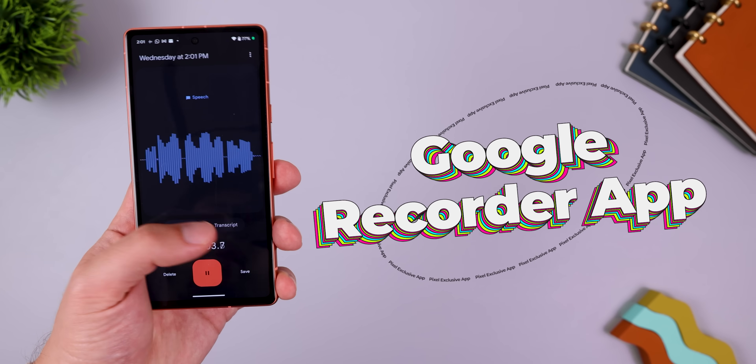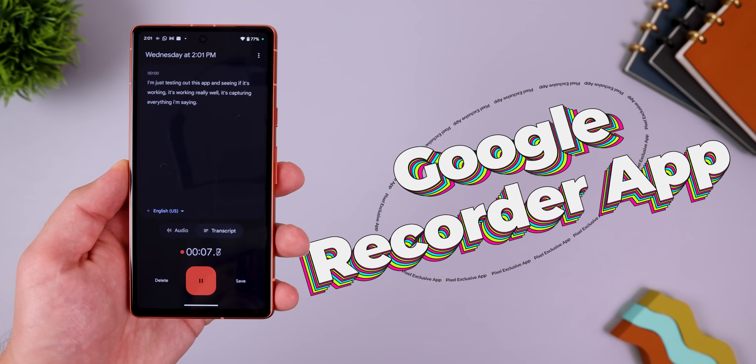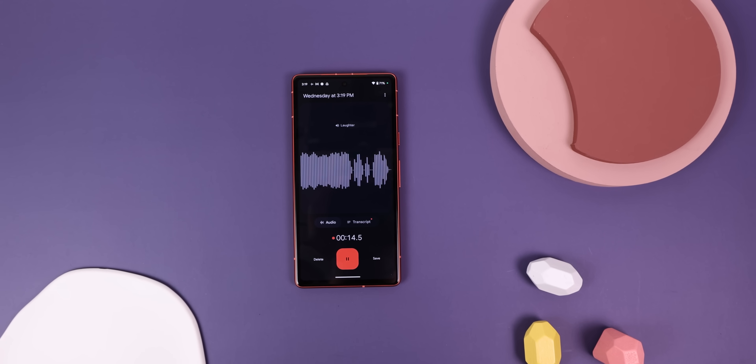Sorry to let some of you down, but here's another Pixel exclusive feature that could work on your non-Pixel device. I'm talking about this beautiful Google Recorder app. It's been around for close to four years and still only works on Pixel devices exclusively.